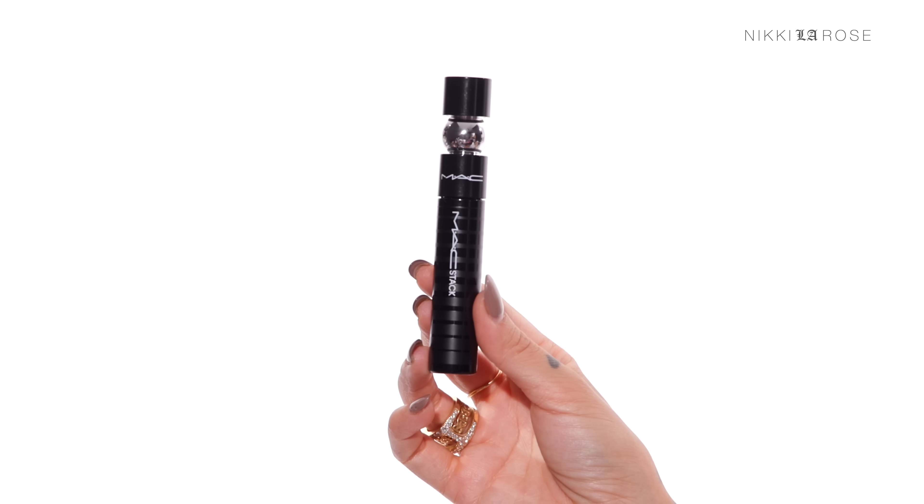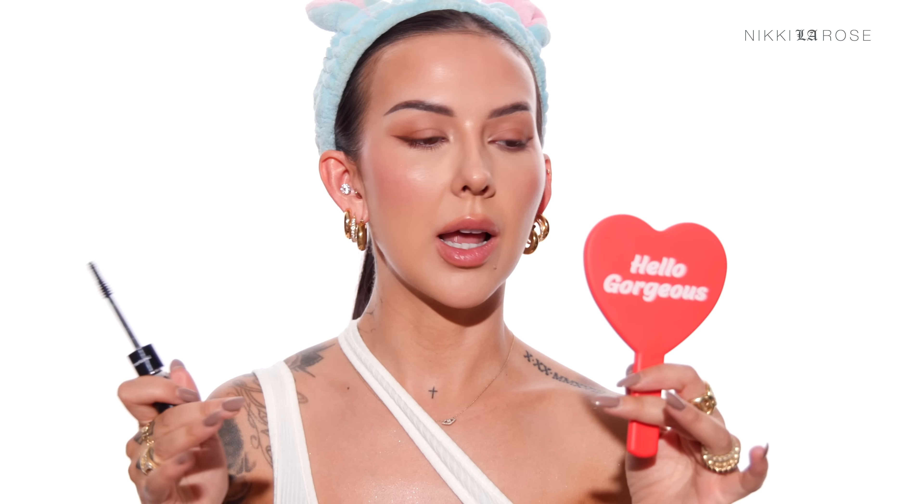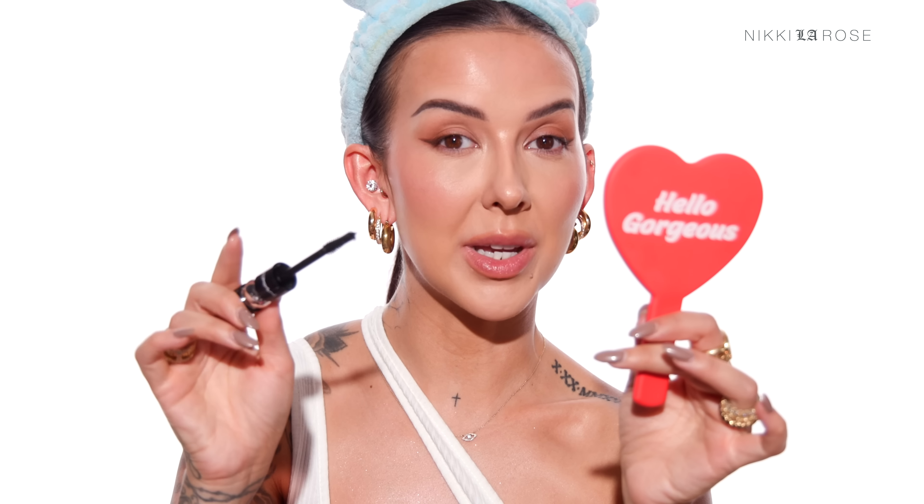Moving on to mascara — I'll be using the MAC Stack mascara. I'm a little on the fence about this mascara, like I like it but I'm not crazy wowed by it yet. Anyway, I'm using this one because her lashes are never overly done — she's not wearing false lashes, or at least I really don't think she is. She just has a very simple amount of mascara, not spiky and overwhelming, so it doesn't take away the simplicity of her eye makeup look. This mascara is actually kind of perfect because on me it doesn't give a crazy amount of volume — it just coats my lashes, defines them, gives me some length, but it's not overly dramatic.